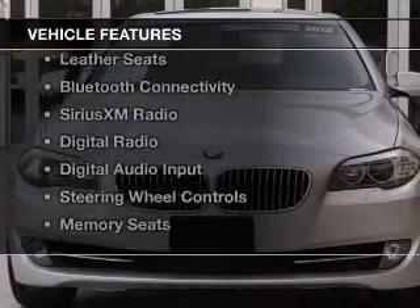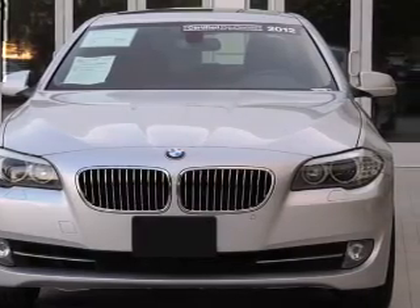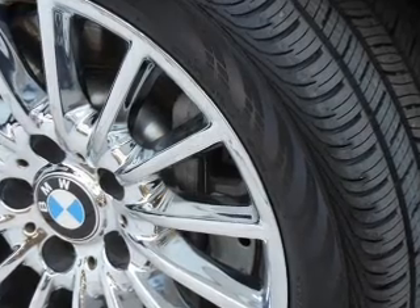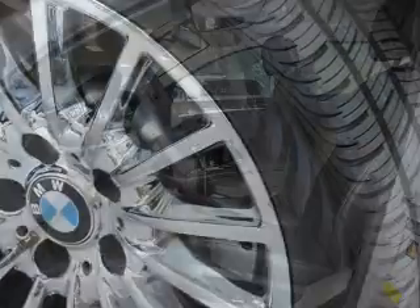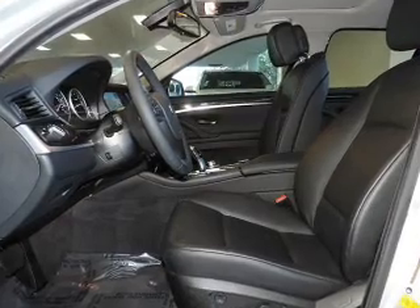The features include a turbocharger, a power sunroof, electric trunk, leather seats, Bluetooth connectivity, Sirius XM satellite radio, digital radio, digital audio input, steering wheel controls, and memory seats.